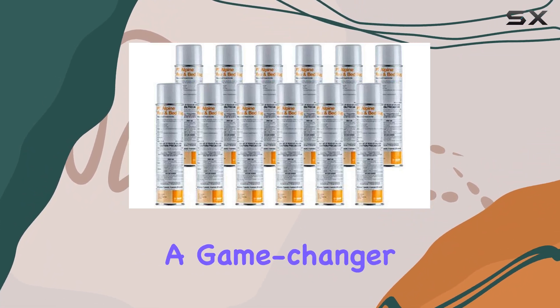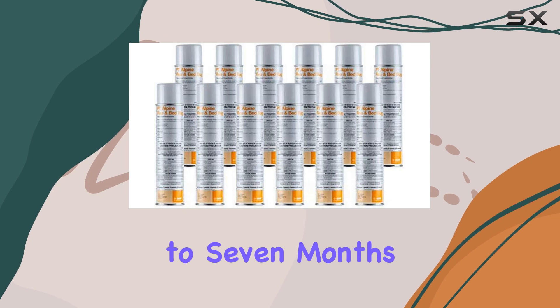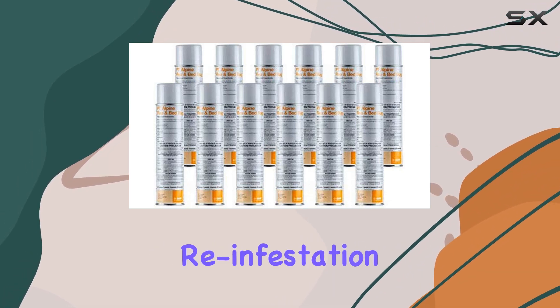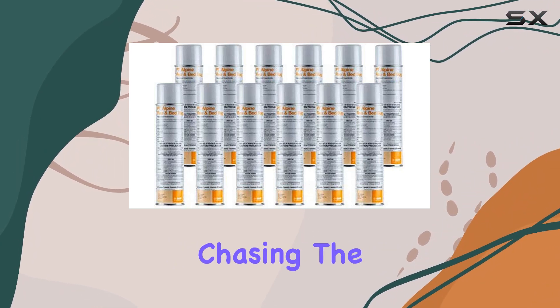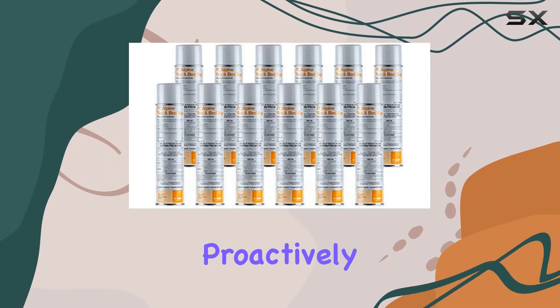The IGR is a game-changer, offering up to 7 months of continued protection against reinfestation. Think about that — 7 months of peace of mind. You're not constantly chasing the problem; you're proactively preventing it.